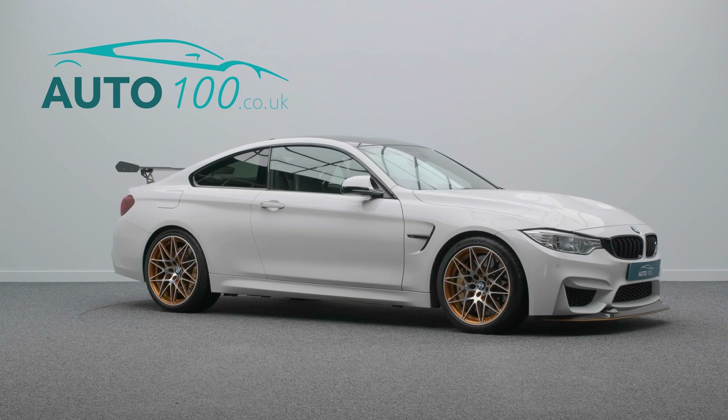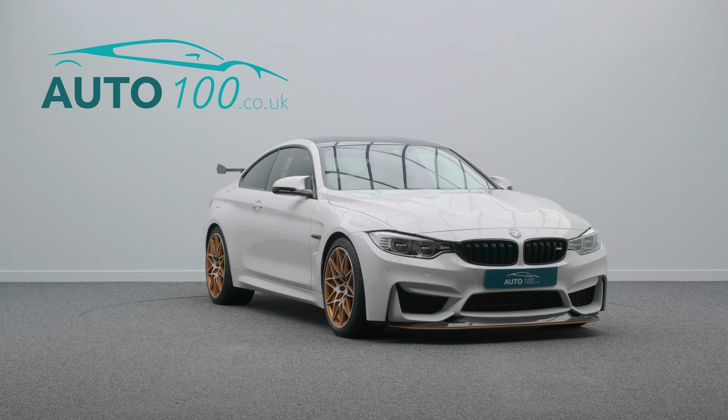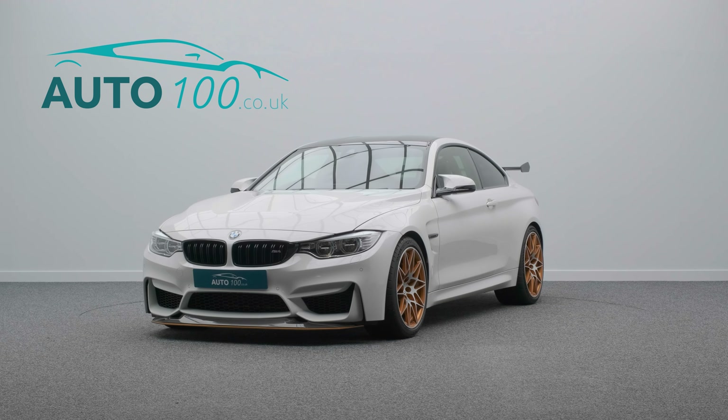It also benefits from the Club Sport package, Alcantara steering wheel with information display, satellite navigation and rear parking camera with front and rear parking sensors, and so much more.